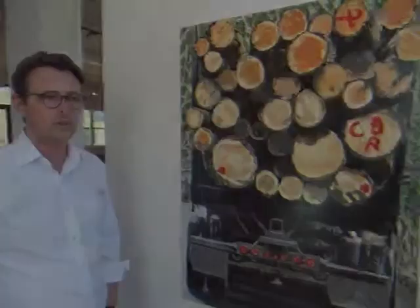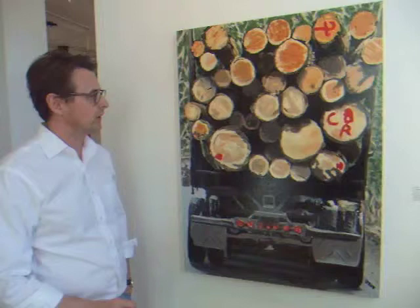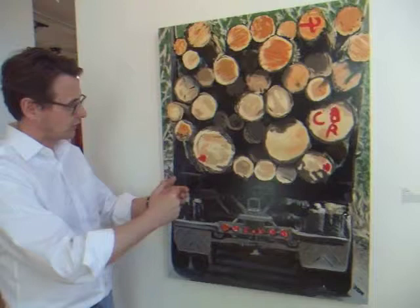This piece is called Port Alberni and it depicts the back of a logging truck. Every Canadian says that they sat behind this truck at one time or another. It basically shows a series of round circles within a square, slightly asymmetric. The challenge with this one was to try and capture the depth of the logs together with the undercarriage.